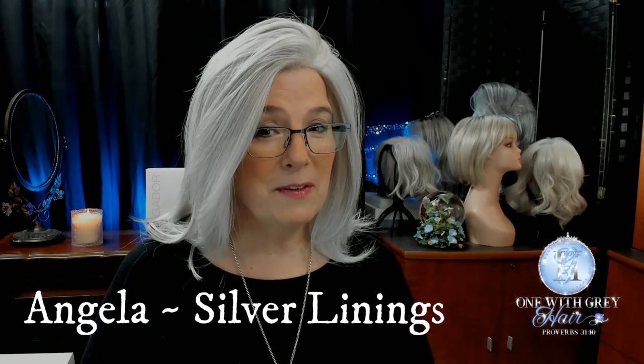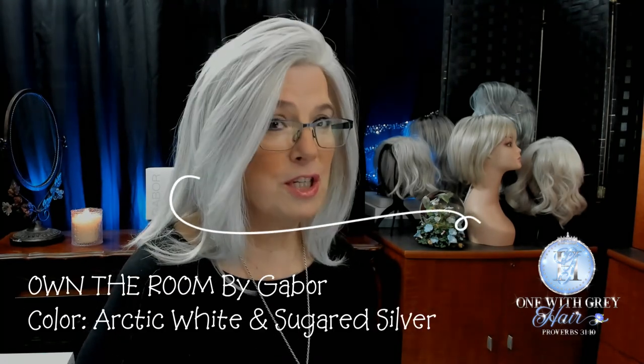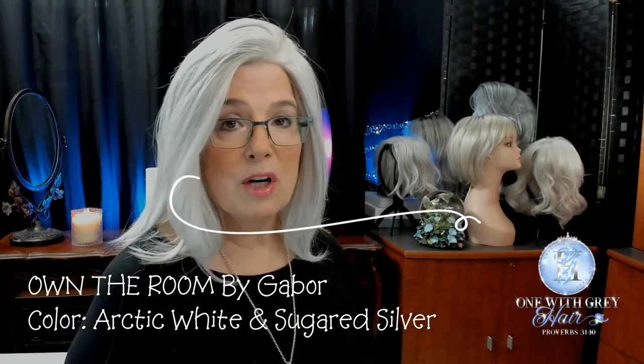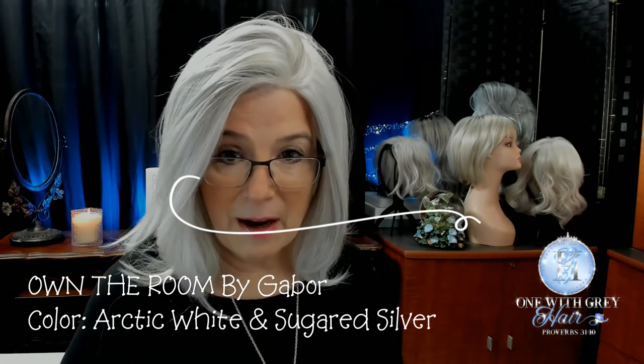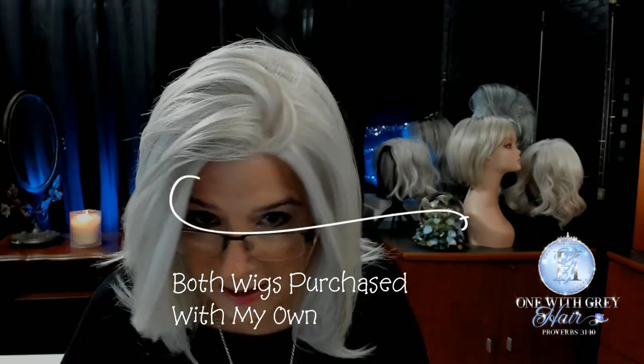You have to be living under a rock if you haven't seen this latest wig from Gabor from their luxury series. She's called Own the Room. I haven't seen anyone who has reviewed her yet in this gorgeous shade of silver. It's called Arctic White. If you're seeing a lot of white glare, that's because this wig has a lot of white in her, but she's also got that beautiful mix of white and gray.